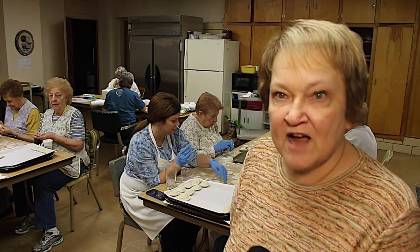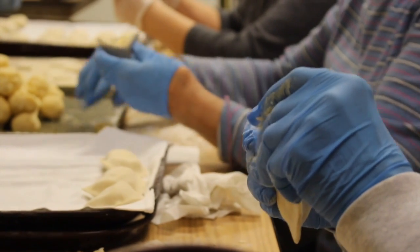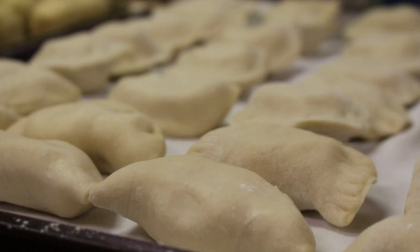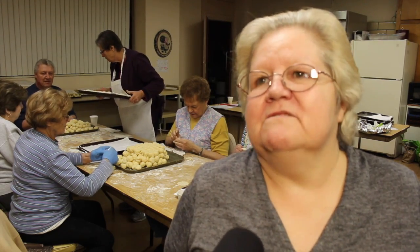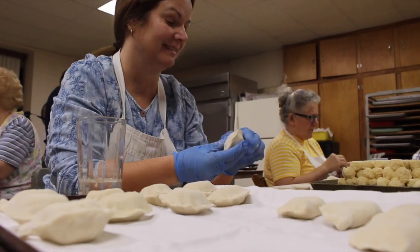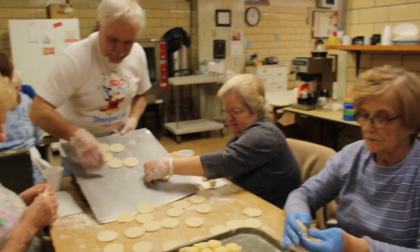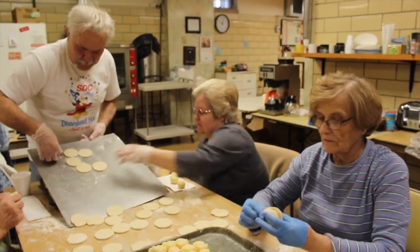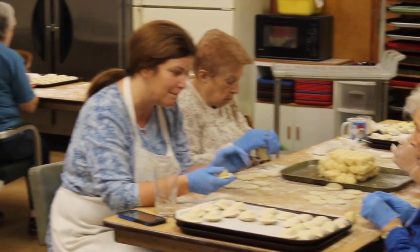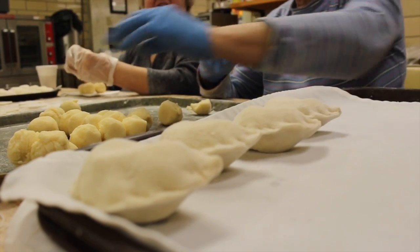Here we have all of our volunteers who are actually taking our filling, putting it into the little plotzki — which we call our little round — and they pinch it closed to make the pierogi. Right now we're on the potatoes. We've been doing it for years, these ladies, and they've just got it down on how to make that dough so good. They're the best. I mean, they're homemade. We make the plotzki homemade, and we use real potatoes for the potato plotzkis. And the sauerkraut is just grand — it's out of this world.